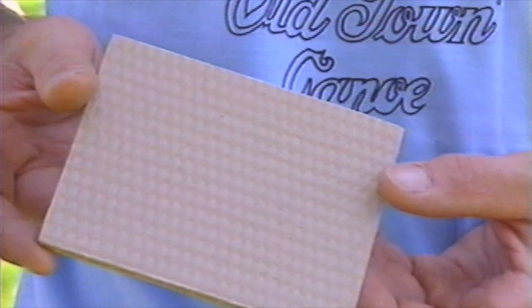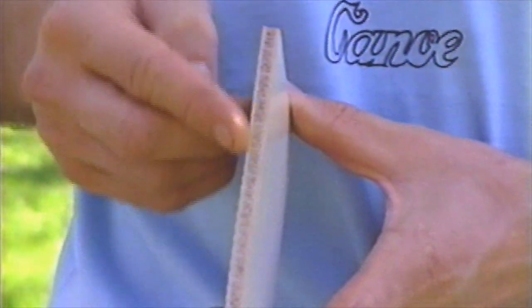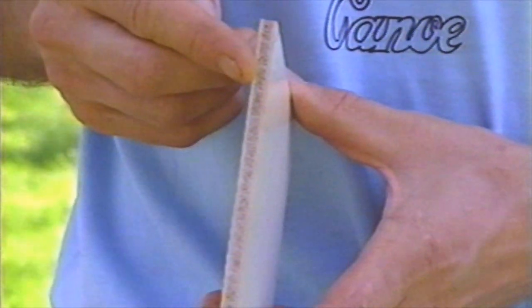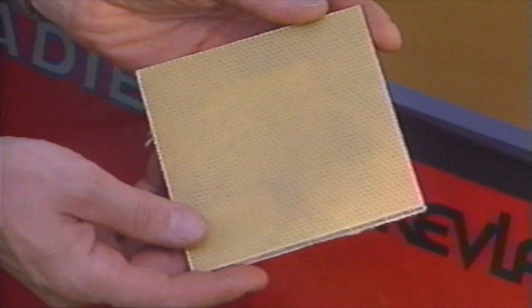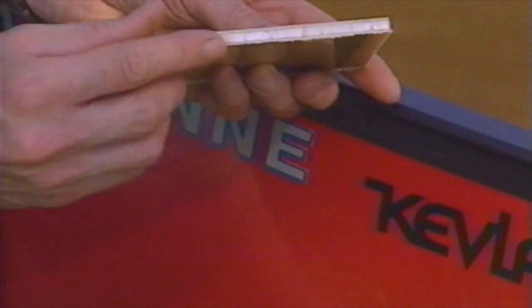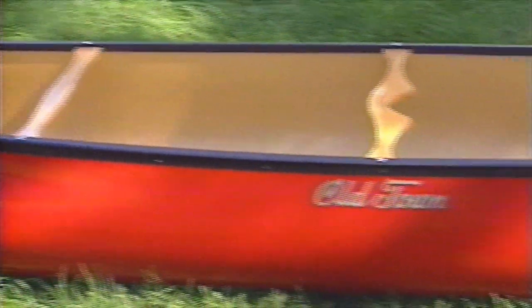On the other hand, fiberglass canoes can be molded into precise shapes. They're also a little heavy, and not quite as durable as plastic laminates. Kevlar canoes are the lightest canoes around. They're extremely durable and mold into precise shapes, perfect for molding narrow bows that fly across flat water. On the other hand, they're also quite expensive.